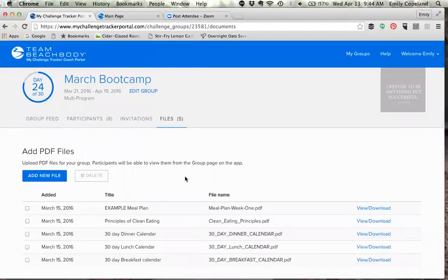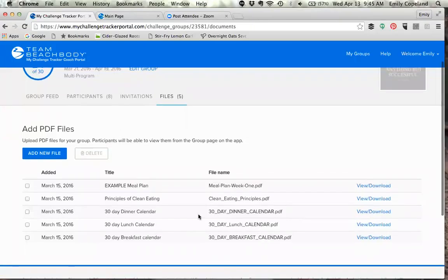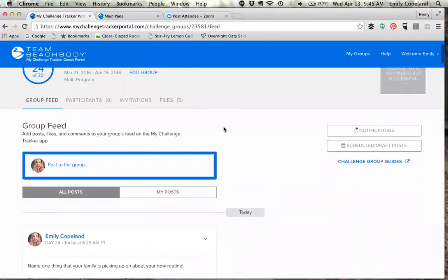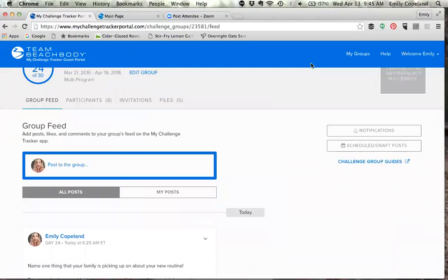You can also add files — just like on a Facebook group page or event page, you can upload files here to the boot camp page. Here are the PDFs I was able to upload to this specific boot camp, and all of the boot campers can see them.